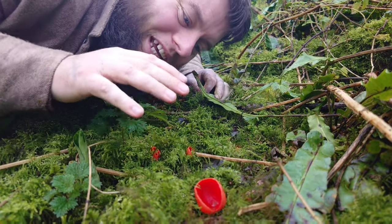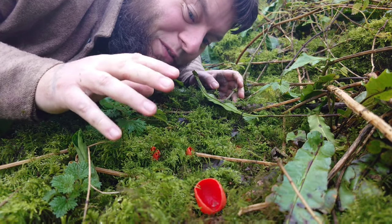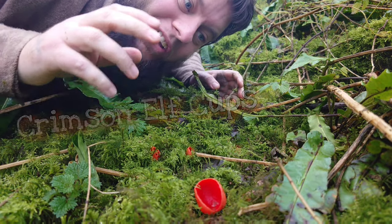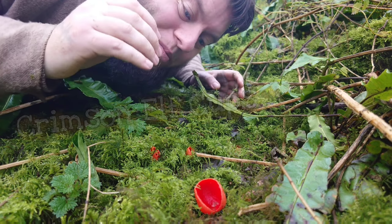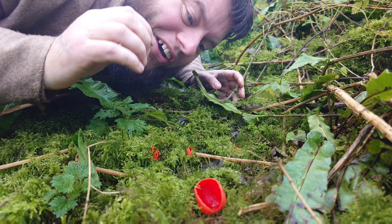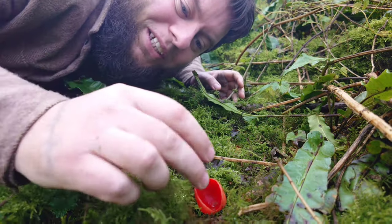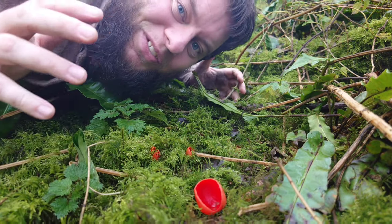Here we've found a beautiful young little family of scarlet elf cups — also known as crimson elf cups, mossy cups, or fairy baths. Their Latin name is Sarcoscypha coccinea, which means 'flesh drinking bowl.' Aren't they absolutely beautiful?